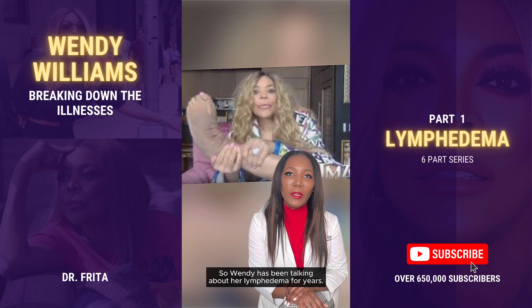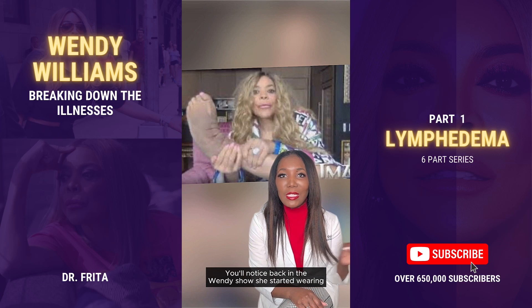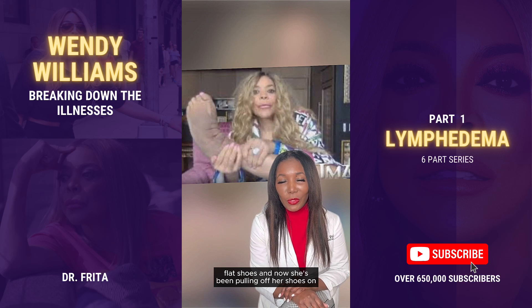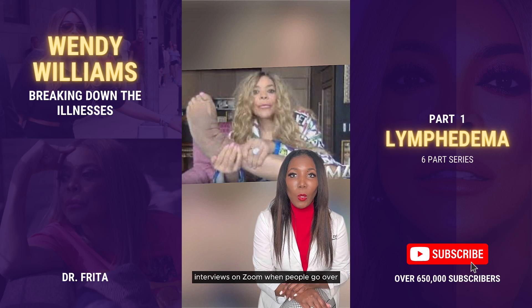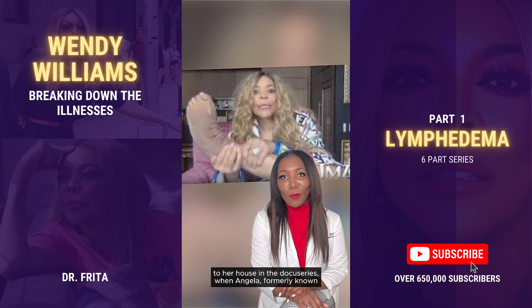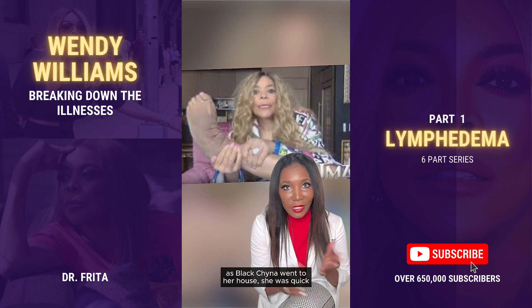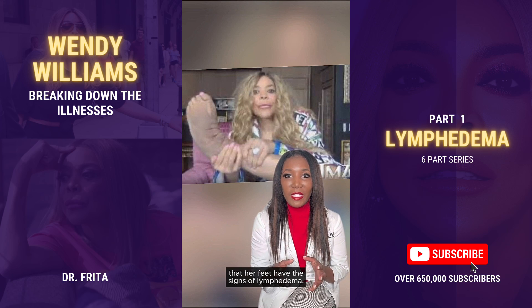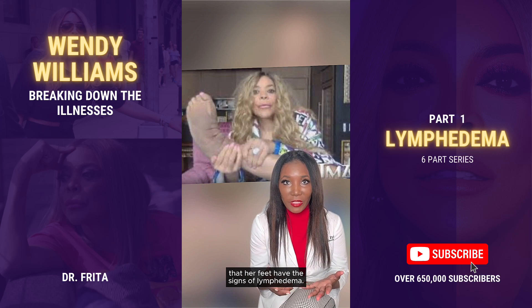Wendy has been talking about her lymphedema for years. You'll notice back in the Wendy show she started wearing flat shoes, and now she's been pulling off her shoes on interviews, on Zoom, when people go over to her house. In the docuseries, when Angela, formerly known as Blac Chyna, went to her house, she was quick to pull off her shoes to show us her feet, which have the signs of lymphedema.